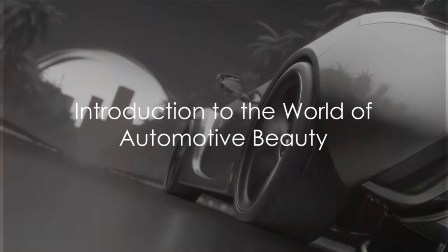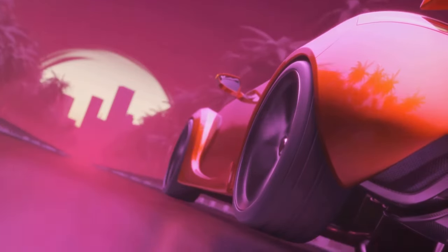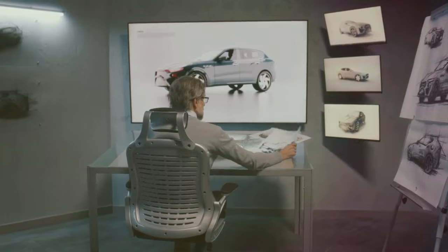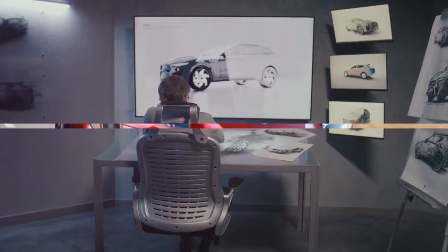Hey there! Welcome to our YouTube video all about the top 25 most beautiful cars in the world. Get ready to dive into the incredible world of automotive design as we take a closer look at these jaw-dropping creations that car lovers everywhere can't get enough of.